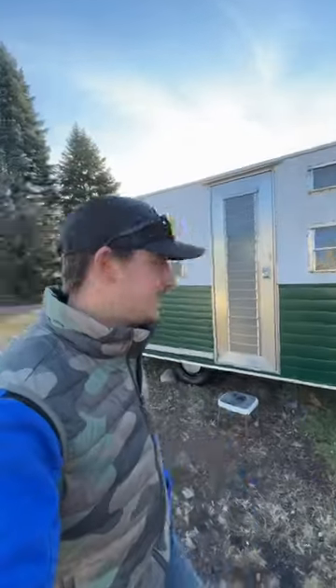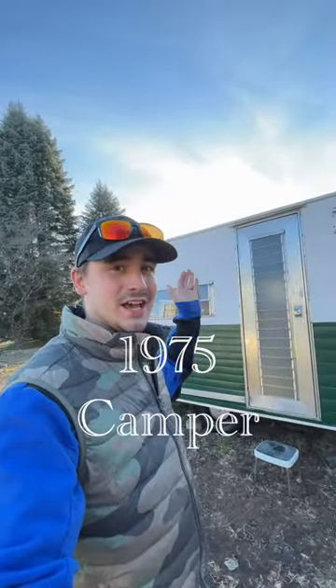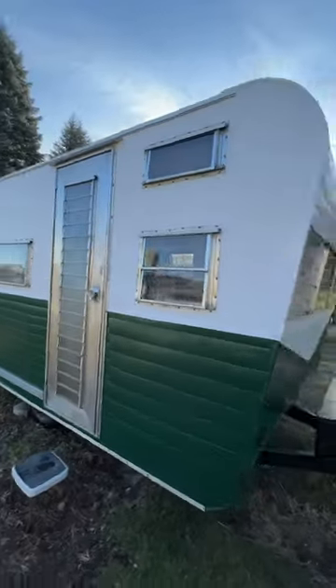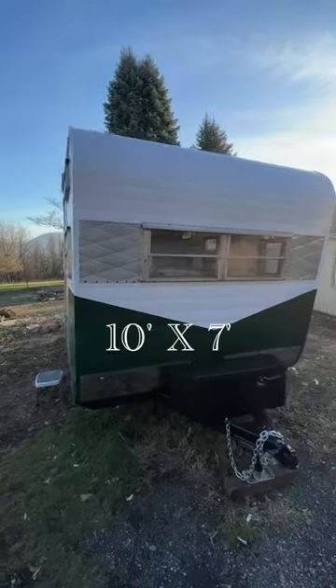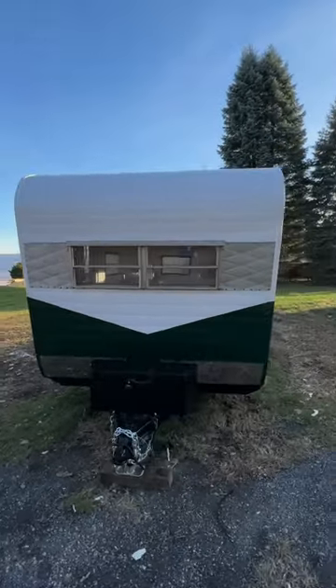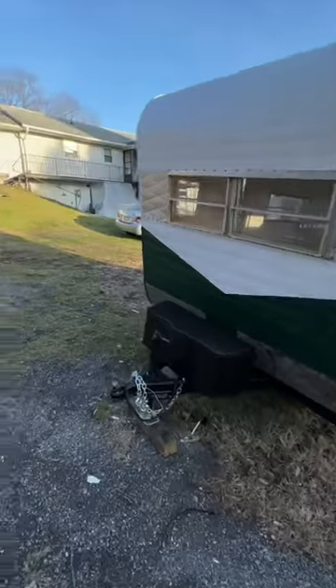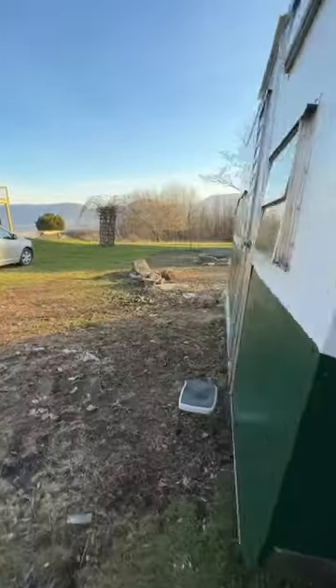We're back on the YouTube shorts and I thought I'd show you guys the 1975 camper that we have been working on. It is a little tiny thing — 10 by 7 — and we've completely remodeled the entire thing inside and out. Let me show you around on the inside.